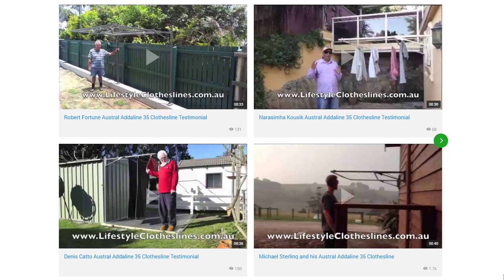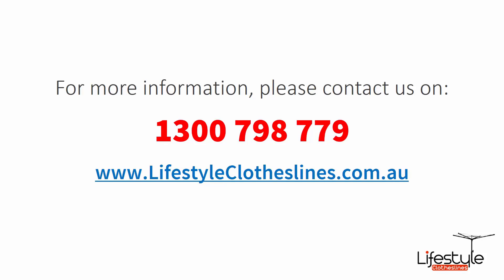You can also find a large selection of customer videos on the Lifestyle Clotheslines website. These are great for checking out what other people are saying about products and whether they'll be a fit for your home. If you need any further information or have questions about clothesline installation in your area, please feel free to contact us today on 1300 798 779, or visit us online at www.lifestyleclotheslines.com.au.